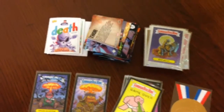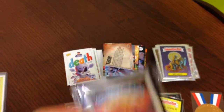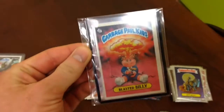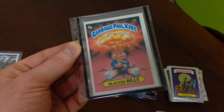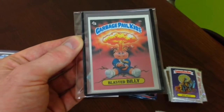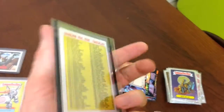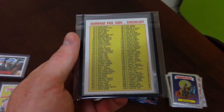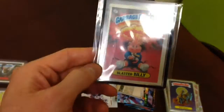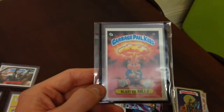That's pretty much it for purchases. One final thing — picked this up off eBay: Blasted Billy OS1, matte back. It's in pretty sweet condition, centering's not all that, but I'll take it. Picked it up pretty cheap, probably too cheap. Haven't got one before and needed one for the OS1 set which I'm gradually building.